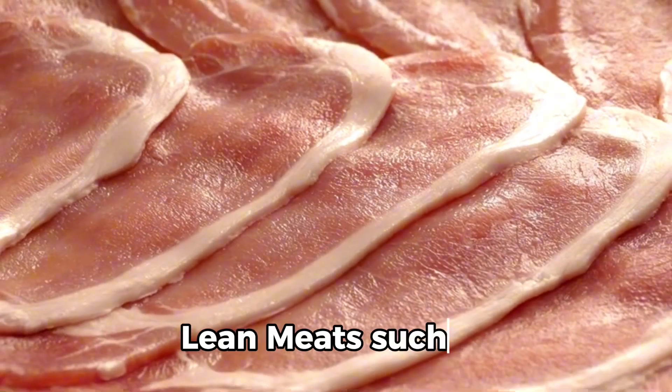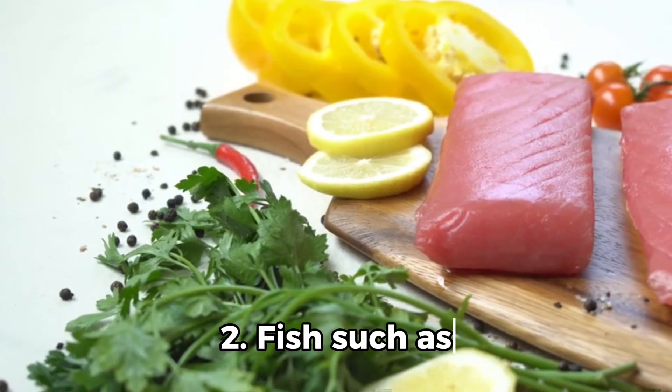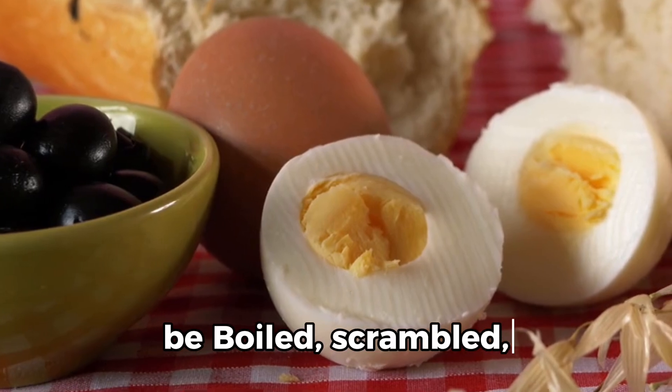1. Lean meats such as chicken, turkey, and lean cuts of beef or pork. 2. Fish such as salmon, tuna, and cod are good options. 3. Eggs, which can either be boiled, scrambled, or in omelets.